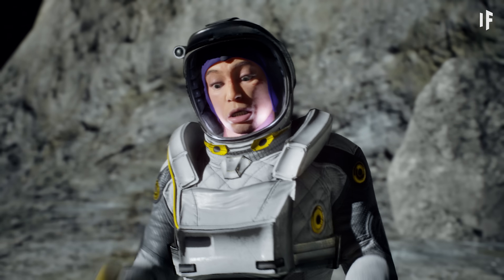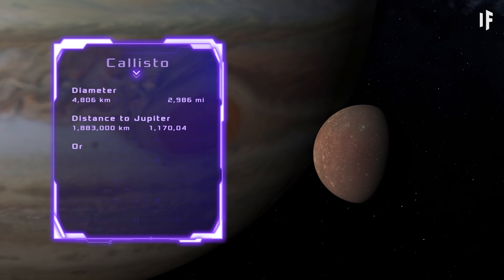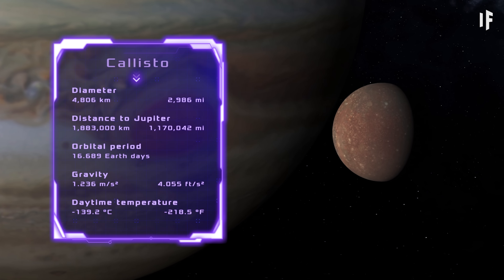Alright, so I'm starting on Callisto. It's the furthest moon from Jupiter, which means it also has the worst view.